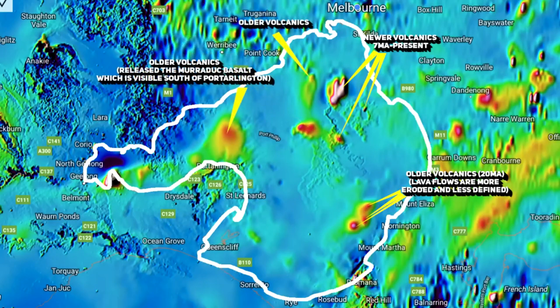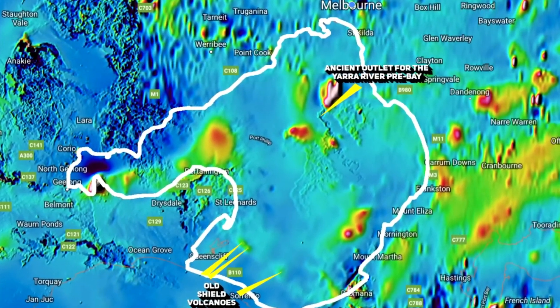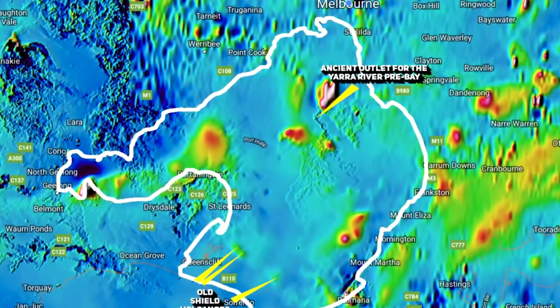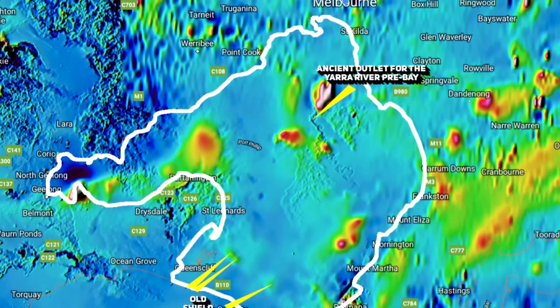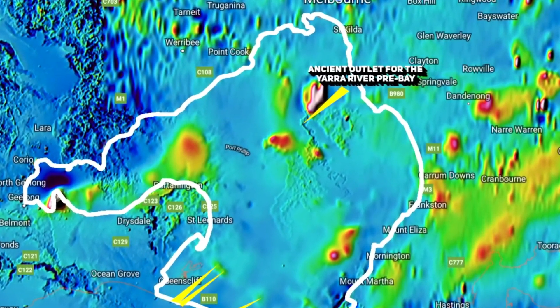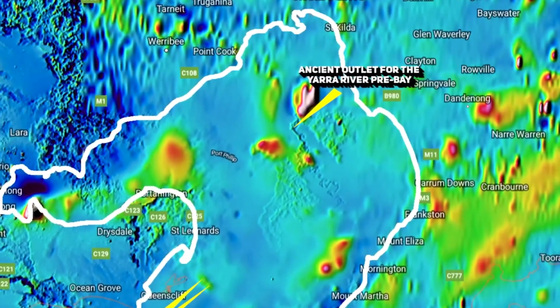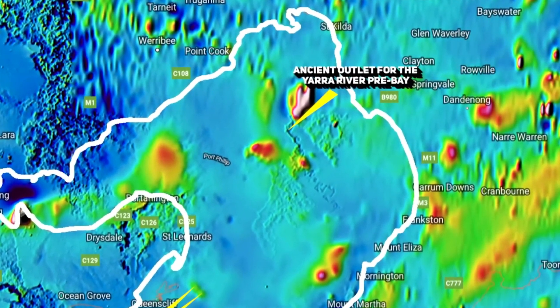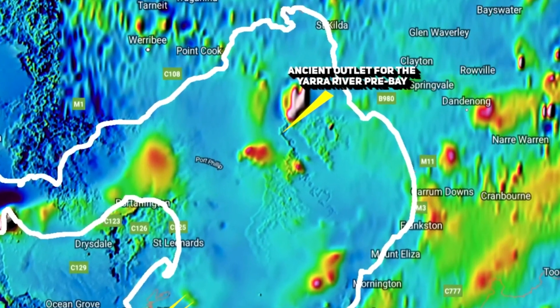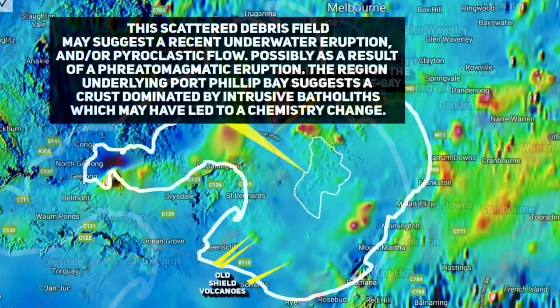Intriguingly, there are indications of a hidden, ancient river beneath the bay. This river, which was covered by lava from one of the volcanic eruptions, has turned into what is known as a deep lead — a buried paleo river. The paleo river, the ancient outlet of the Yarra, contains iron-rich basalt, making it detectable through magnetic scans. Being a deep lead, this undoubtedly harbours a rich history and quite likely carries a significant amount of alluvial gold.